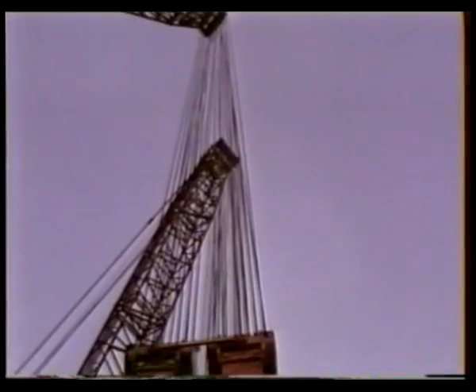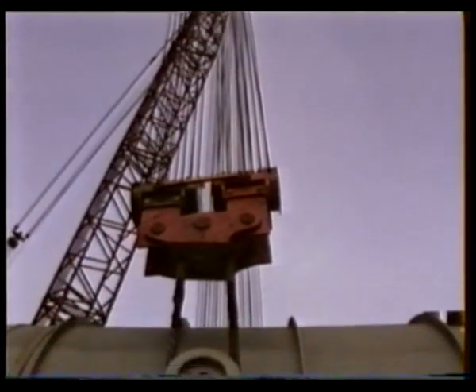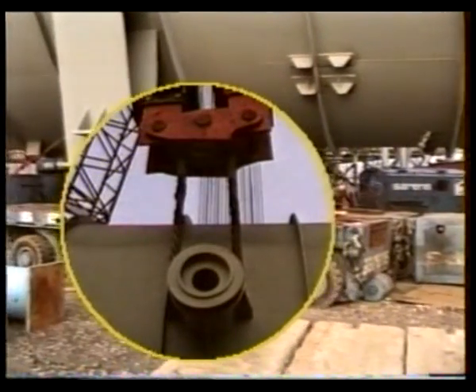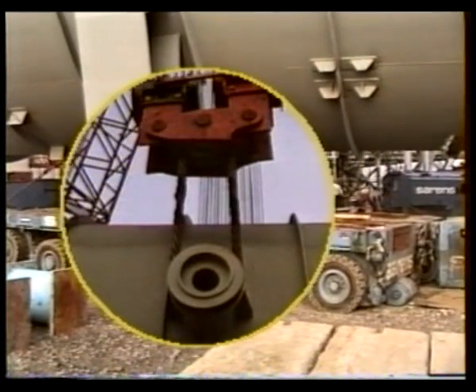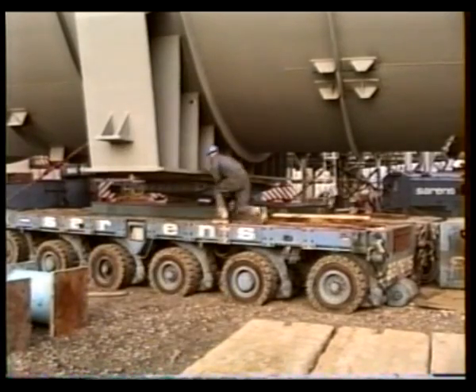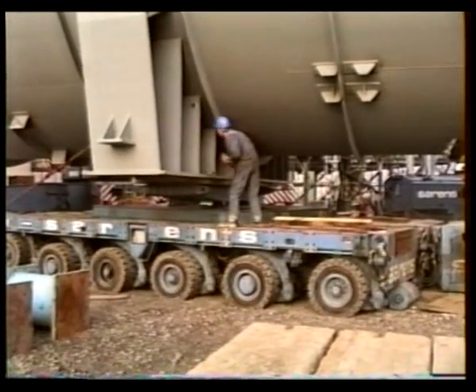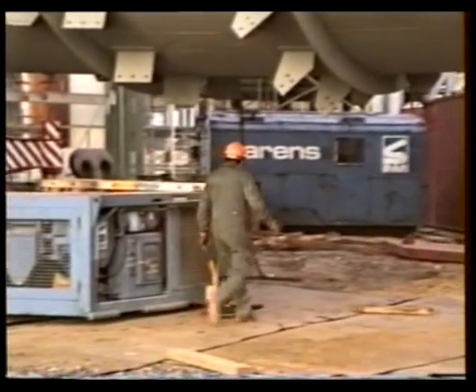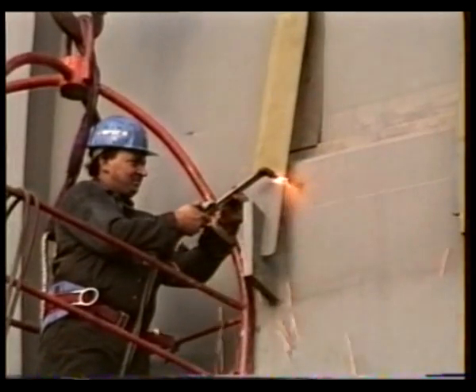The cranes continued until the column had reached an elevation at which it could be swung over the adjacent steel construction. Available lifting height was also critical; therefore the main crane hook was replaced by a lifting grommet, which would rotate around the pin in the main lift block during erection.